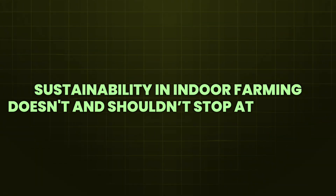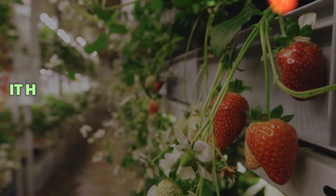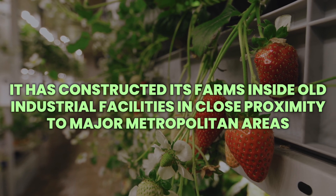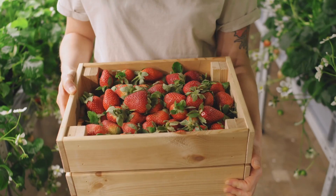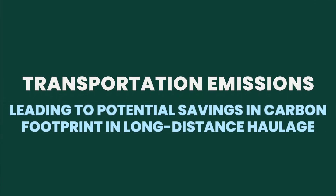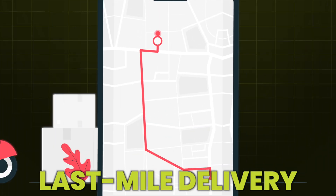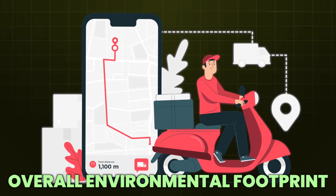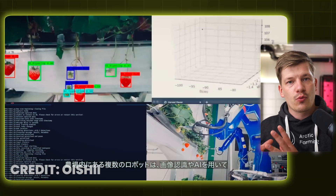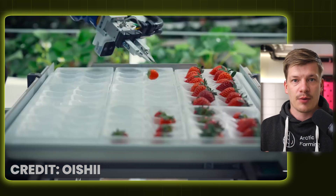Sustainability in indoor farming doesn't and shouldn't stop at the farm. What Oishi has done correctly is construct its farms inside old industrial facilities in close proximity to major metropolitan areas, for example New York City. Having production facilities built into major urban locations means that their strawberries travel a shorter distance to reach consumers, cutting down on transportation emissions and potentially saving on carbon footprint from long-distance haulage — although we still have to account for last-mile delivery, which has a huge impact on the overall environmental footprint. By committing to ever-improving sustainability practices, Oishi is working on new environmental standards for indoor farming one step at a time.